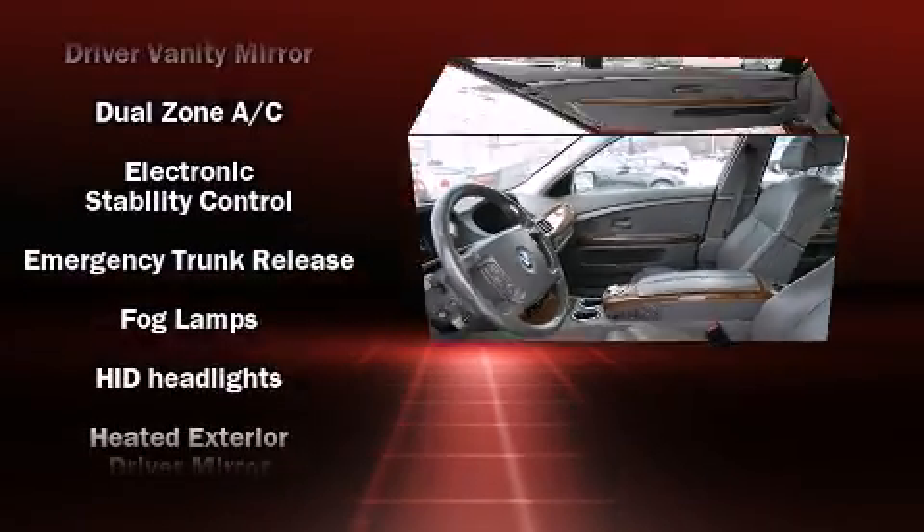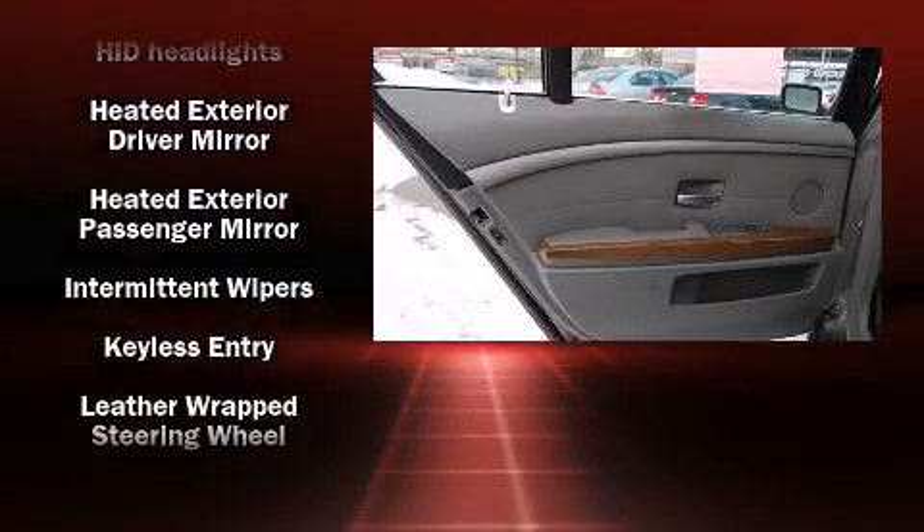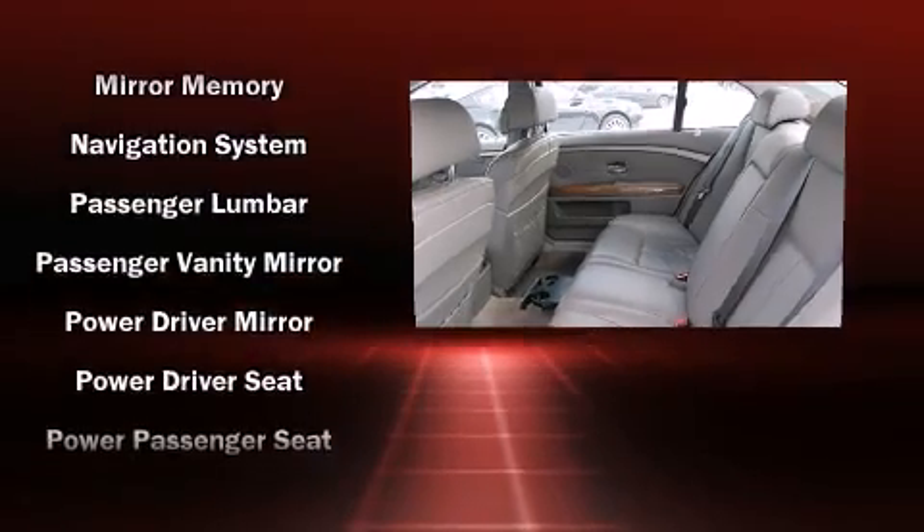BMW also prioritized safety and security with features such as traction control, brake assist, anti-whiplash front head restraints, ignition disabling, an emergency communication system, and four-wheel disc brakes with ABS.